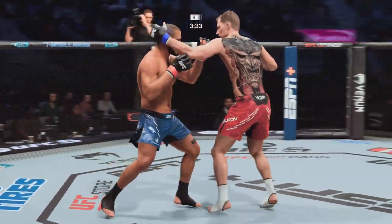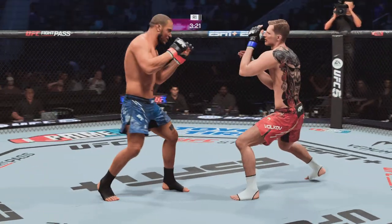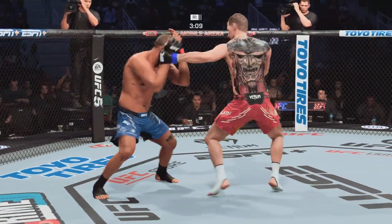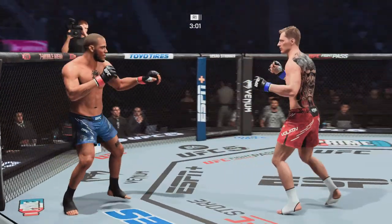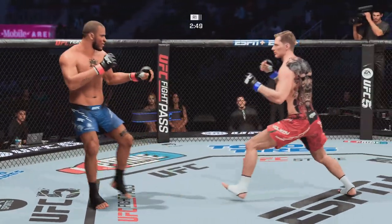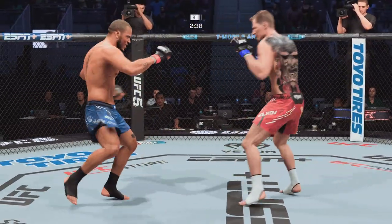Looking to establish the jab here. Nicely done by Ciryl Gane. Nice level change. Trying to establish that jab once again. Just over three minutes to go in round one. Visibly limping here. Really good with the kick to the body. Nice punch — that one went nowhere.